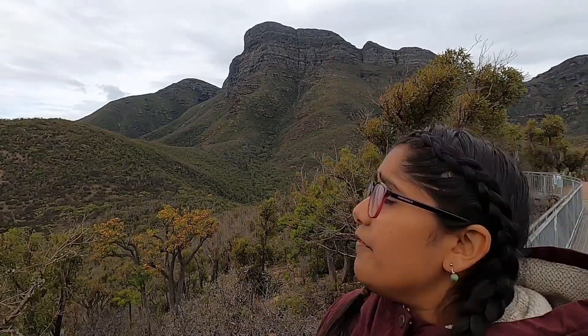Hey guys, we're here at Bluff Knoll. It's the highest peak in the Stirling Ranges National Park and it's pretty chilly here today. It's a mountain of many moods apparently. So today it's not raining but it is still quite cool. In the cooler months, they even get a sprinkling of snow up there, so don't say it doesn't snow in Western Australia.